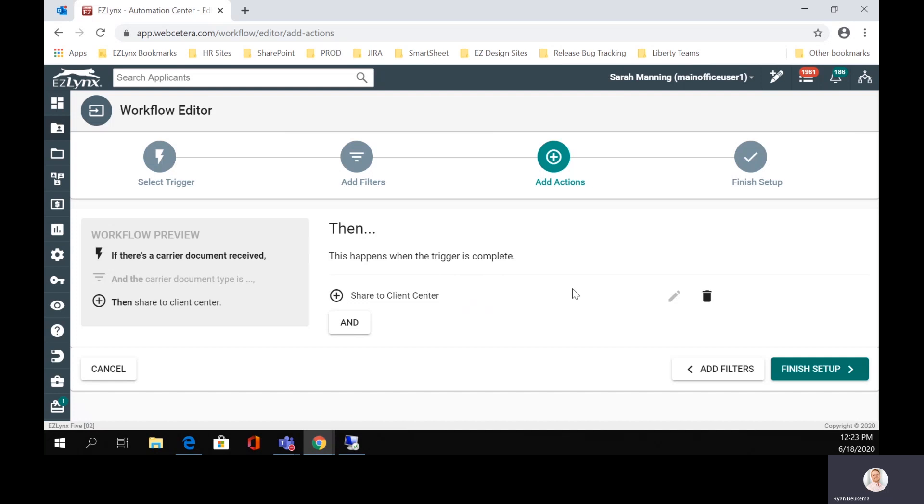So we've kind of had a theme today with a lot of the things that we've been shown — payment processing, the Calendly integration, and here with the carrier documents received and sharing them in the client center. This is really our goal: to push client center to be this digital servicing representative for you so that your insureds can go there, schedule meetings, pay policies, and get their carrier documents. It's a one-stop shop for them, and this is what we're trying to build as a great benefit for your agency and to build value in it. This is another one of the cool things we've added with this release in order to make client center more valuable to you guys.